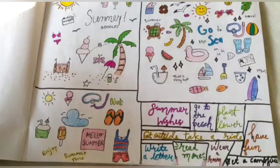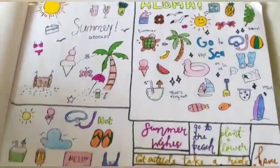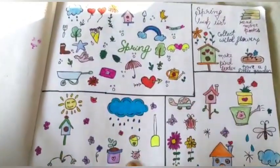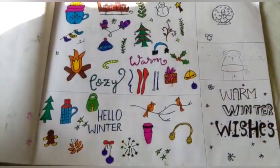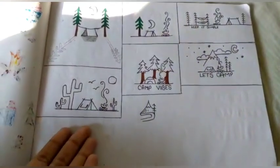This is a summer doodle — summer is coming guys, let's have fun! This one is a spring doodle, and all of these are spring and winter doodles. I like this one so much. And see this one — these are camping doodles. There are so many camping doodles here.